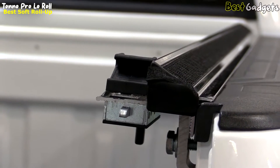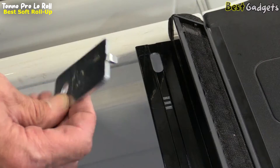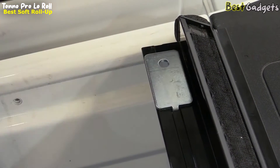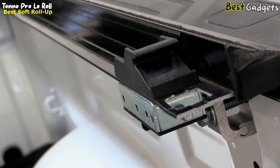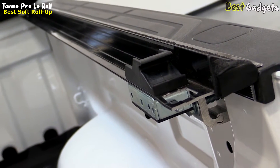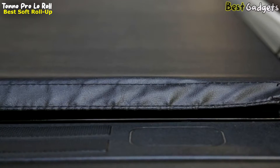The Low Roll frame is constructed from lightweight yet durable 6063 industrial-grade aluminum, and contains a patent-pending tension control system to keep the cover in place and maintain tension, even after years of use. Additionally, the design and manufacturing process of the Low Roll's aluminum rails guarantees they won't slip out of place if you have plastic bed caps on your truck.